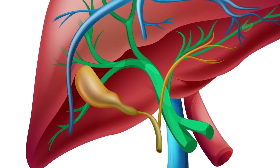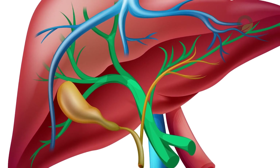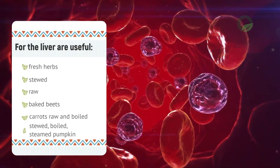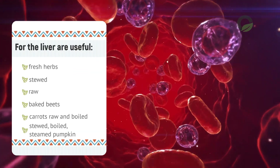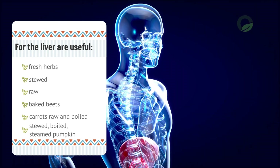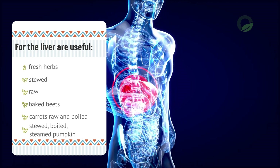Nutrition in case of gland disease should be regular and varied, at least 5 times a day. So the liver will cleanse itself in a natural way and you will not need to resort to medical treatment. Foods useful for the liver include fresh herbs, stewed, raw and baked beets, carrots raw and boiled, and stewed, boiled, steamed pumpkin.